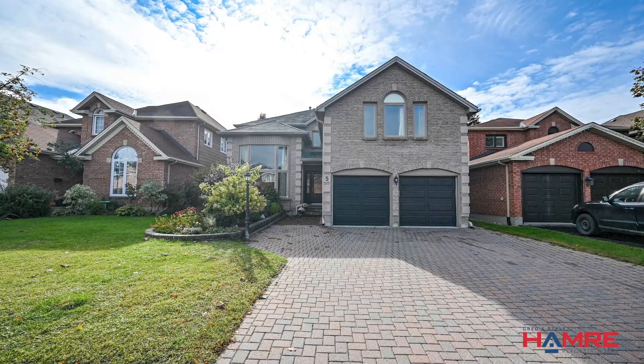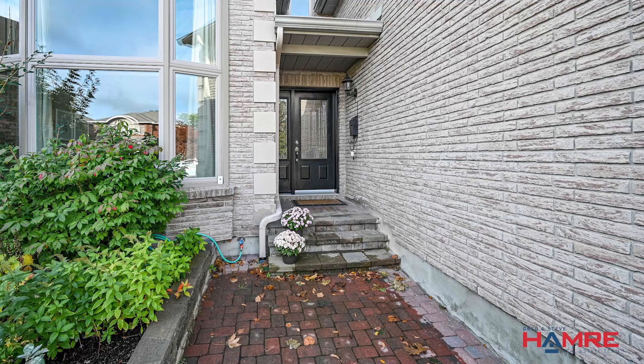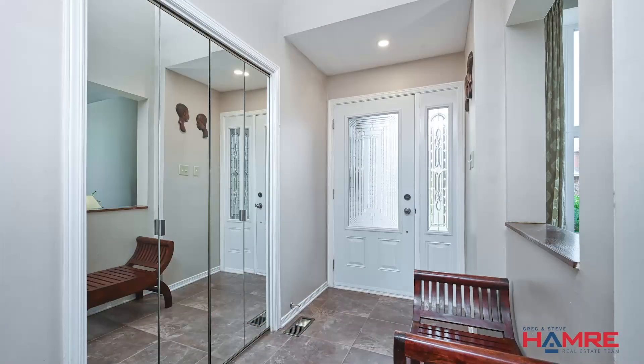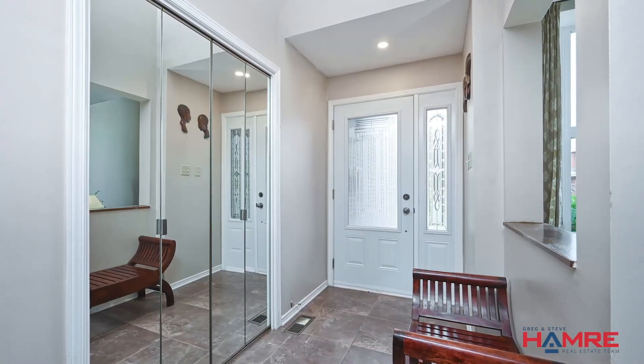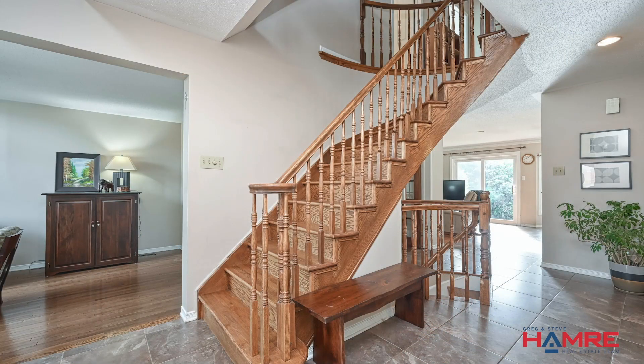Twin garage doors, covered front entrance. When you come up to that front door, it's a beautiful front door with a glass inlay and a soldier window. When you walk in, it's got high two-story ceilings, and you look up to a beautiful Romeo and Juliet railing balcony on the second level. Oversized ceramic tile, double front entrance closet done in mirrors.